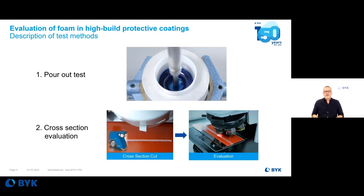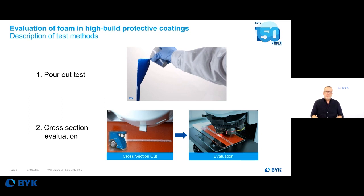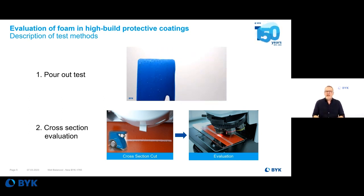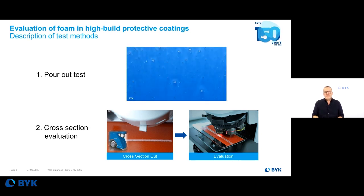How do we test a deformer? There are different methods — each company may have their own. I'll show you two. First, we need foam in the formulation, so we use a high-speed mixing process and apply the air-entrained coating on a foil. This way we can directly see the defoaming action, the speed of the deformer, and get a first impression of the final coating appearance.